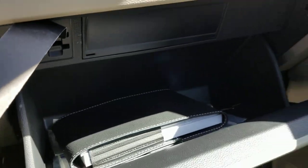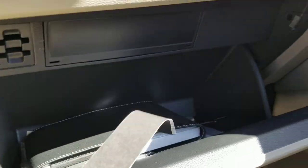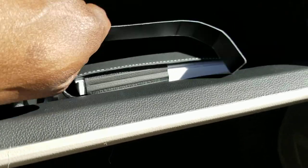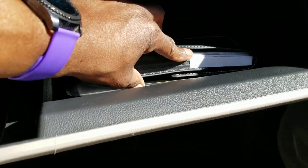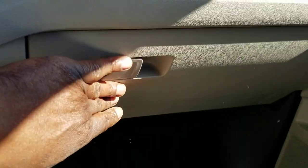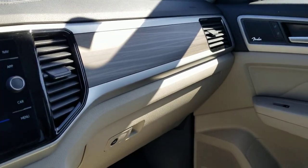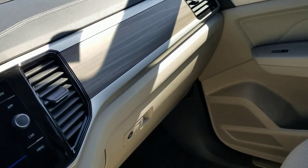Over in the glove box — no CD player, just an SD card holder and then manuals, the tire warranty and what have you in a little zip-lock bag. They got rid of the CD player and the SD card reader, but there's still a holder — not sure why there's still a holder there.